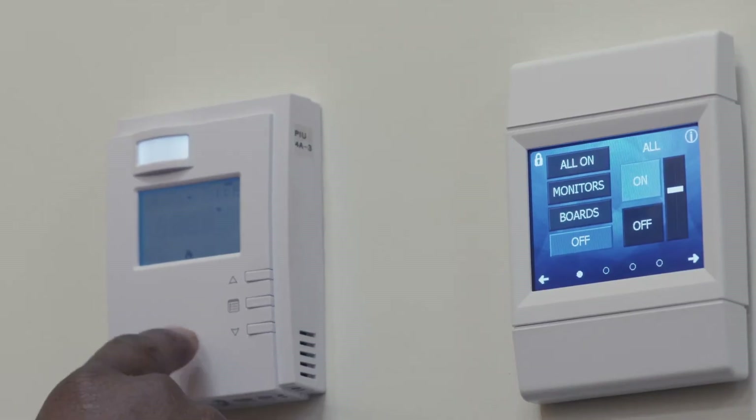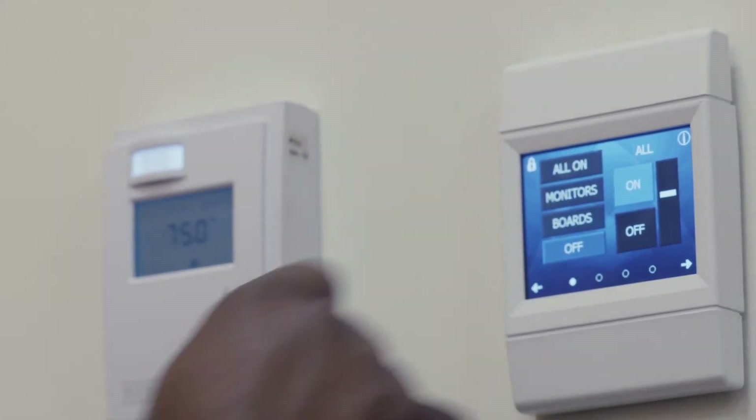If we look around even this very room that we're in, there are multiple devices to do multiple different operations. You've got a thermostat on the wall or a temperature sensor on the wall. You've got an occupancy sensor for the lighting system, and you've got another one for the HVAC system.